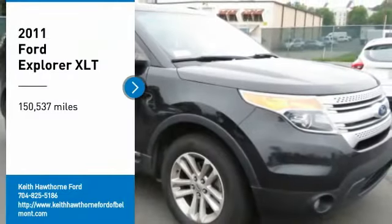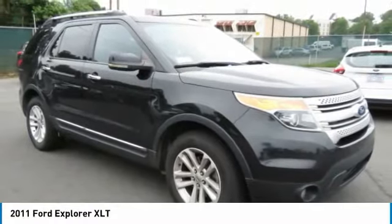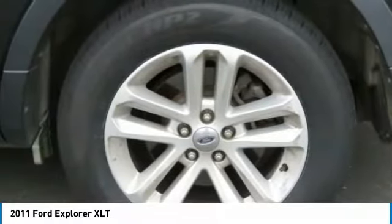Take a ride in a 2011 Explorer. You've got a lot of capabilities to call on in a Ford Explorer. Don't underestimate your choices. Here are some of this vehicle's great options.